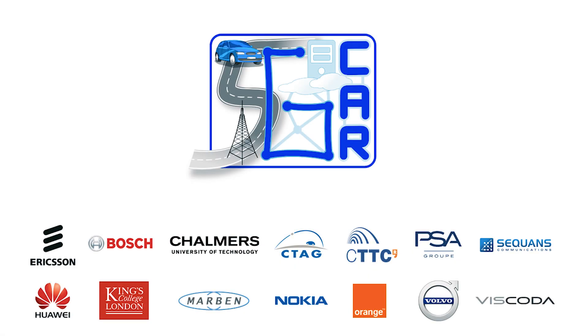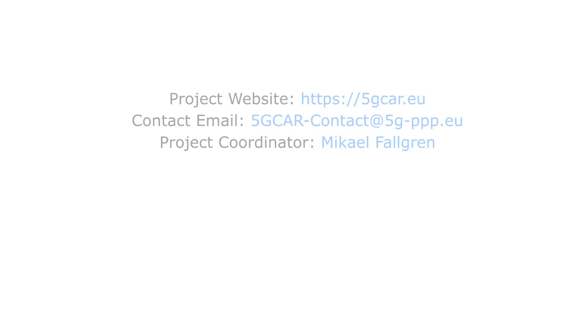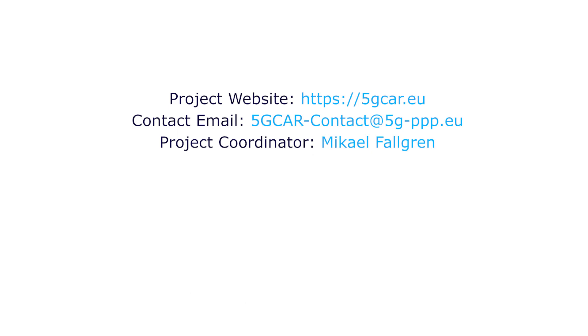The 5G CAR project consortium is composed of many partners from the automotive and telecommunication industries as well as from academia and specialized small and medium enterprises. For more information, visit us at 5gcar.eu.